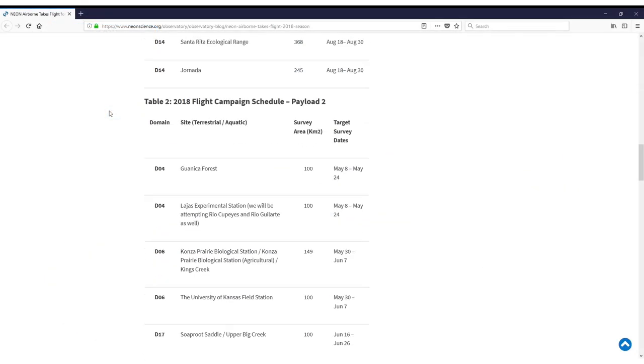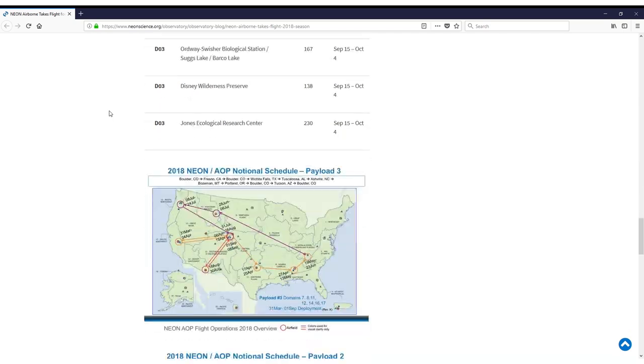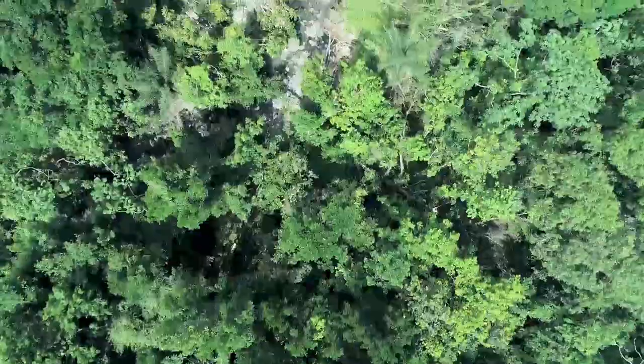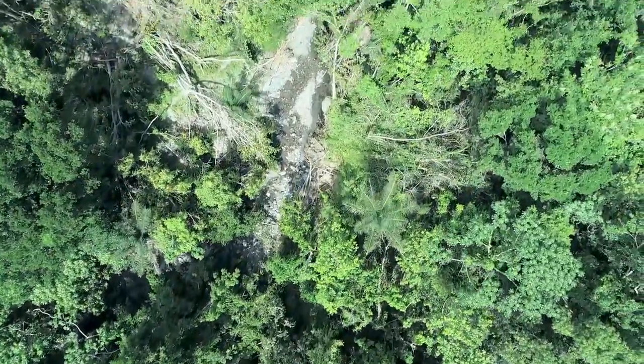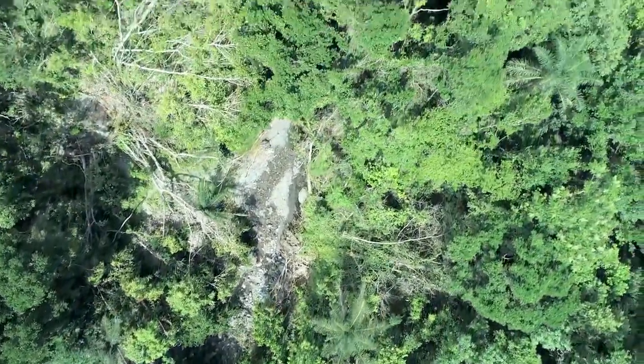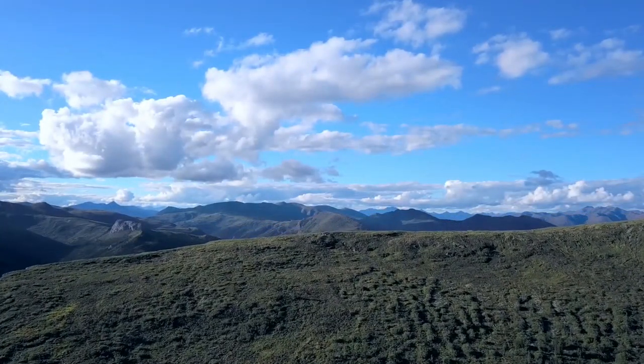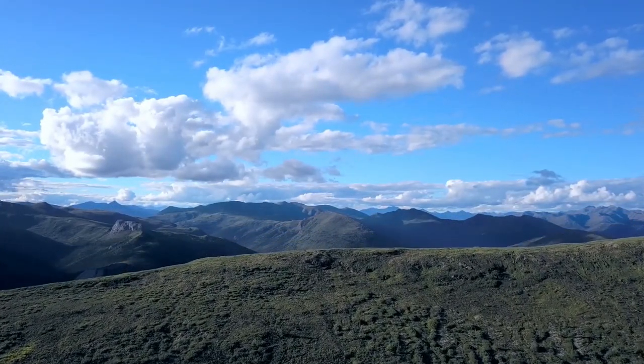Before each field season, NEON develops a schedule of field sites that will be flown and a travel plan for each of the planes. Flight survey schedules are designed to coincide with the expected peak greenness at each site. The travel schedule for the planes includes several days at each site to allow flexibility for accommodating weather conditions.